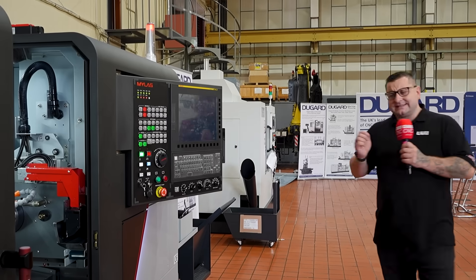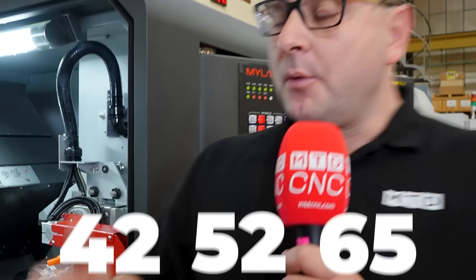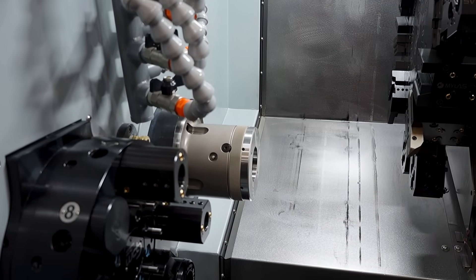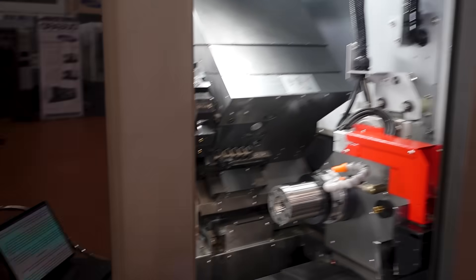So what is the DT52? Well, actually it's the middle of the road machine. There is a 42, a 52 and a 65, which all signifies the type of work you can put in the main spindle. And when you're doing work of that size, you need stability, and that's all helped on this machine by the stress relief casting, which also dampens vibration and helps you with surface finish.